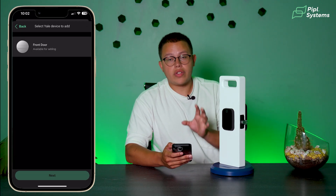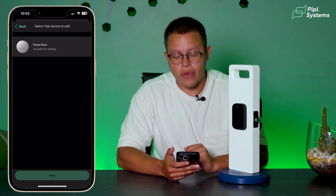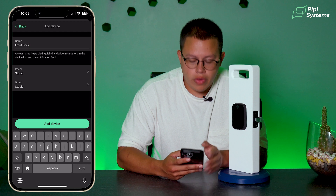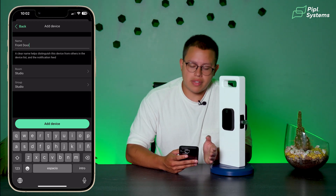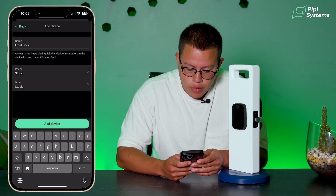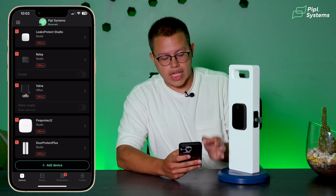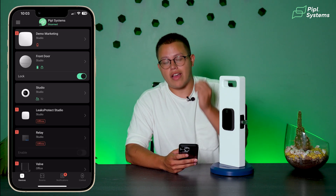It's going to automatically detect the device, and right away it says Available for Adding. We click on it, click Next, and then we'll be able to name it — whether it's for our front door, garage door, or back door. For simplicity, I'll leave it as Front Door, then click Add Device. The device has successfully been added to our Ajax security ecosystem.